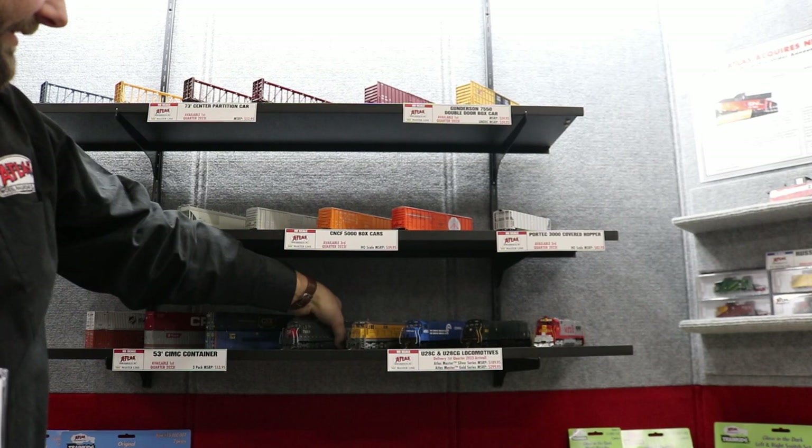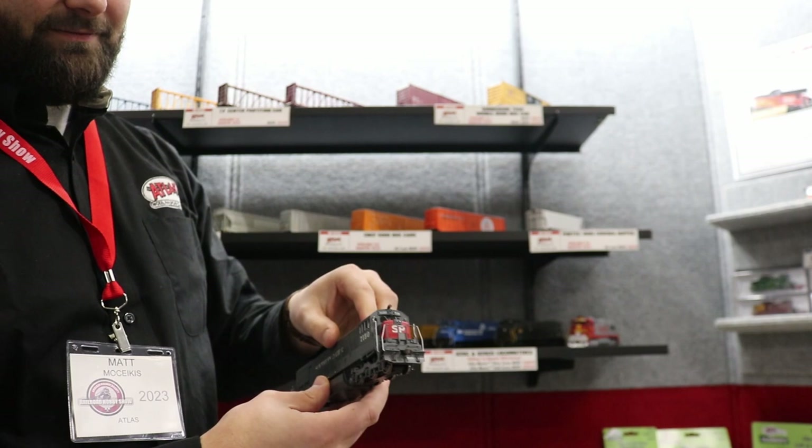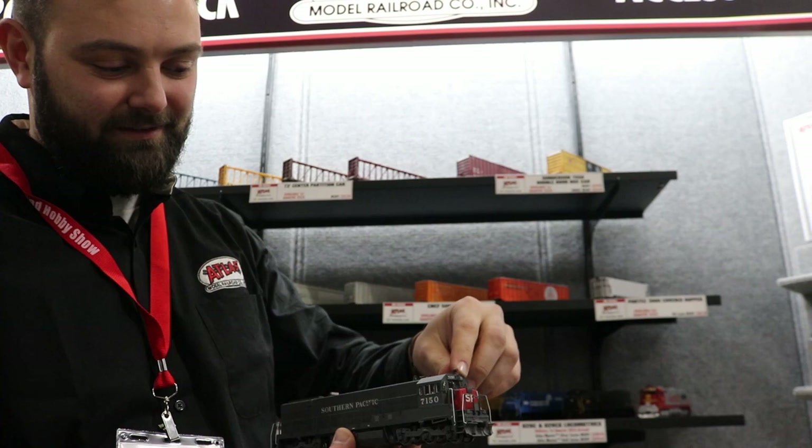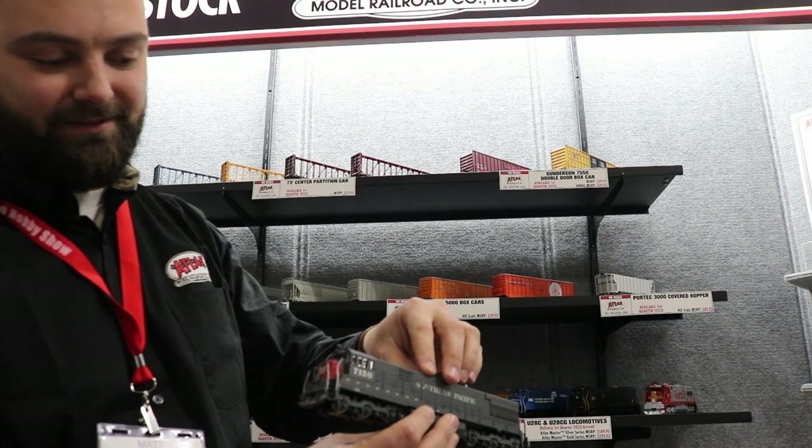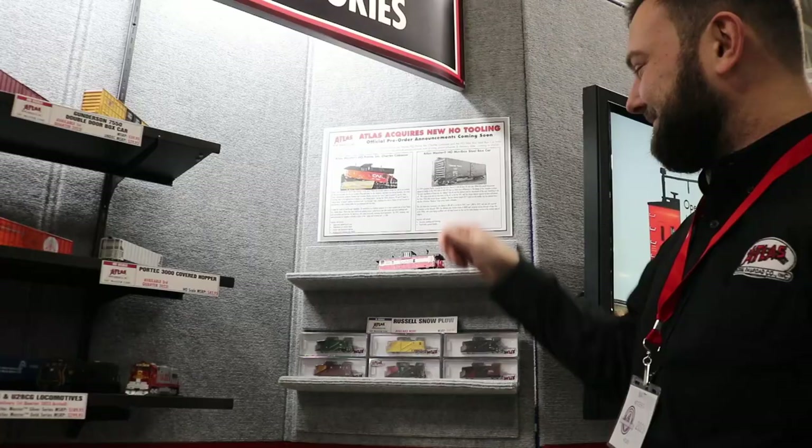Another exciting new arrival are the U28Cs. We see the Ashcan emergency light up top here, specific for Southern Pacific, as well as a Southern Pacific bell in the back and a gyro light on the nose. So SP modelers have a really road-specific model now for their U28Cs.